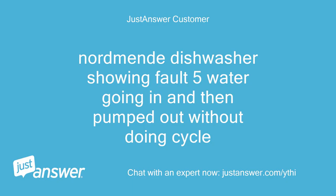Nordmende dishwasher showing fault 5 — water going in and then pumped out without doing the cycle.